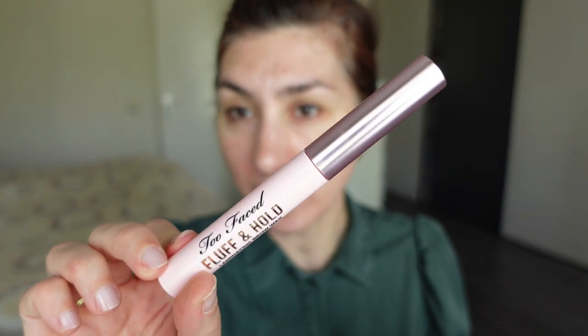I'm taking the Too Faced Fluff and Hold Laminating Brow Wax — I can never remember the name of that one. The type of videos that involve a little bit more effort, such as my monthly roundup and empties, or a ranking video, or a swatch video, I can only do on the weekends. And if my weekends are already pretty planned — and they often are — then I have very little time.